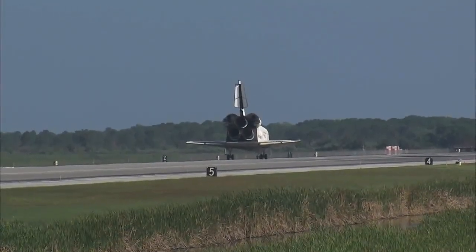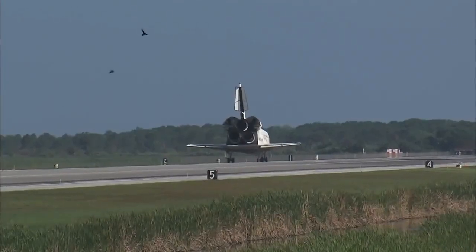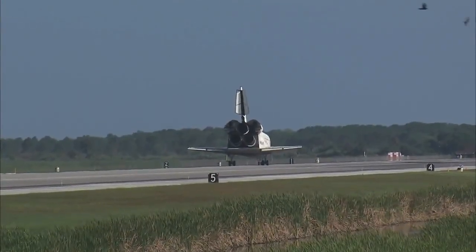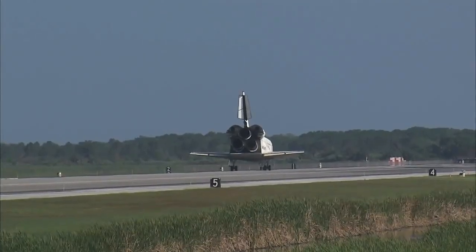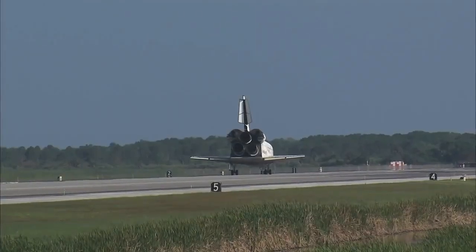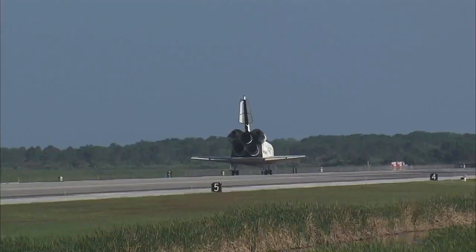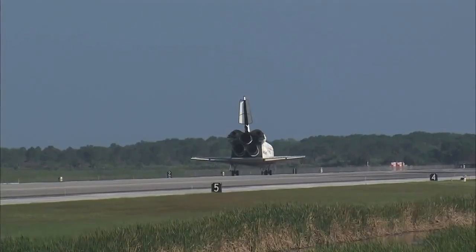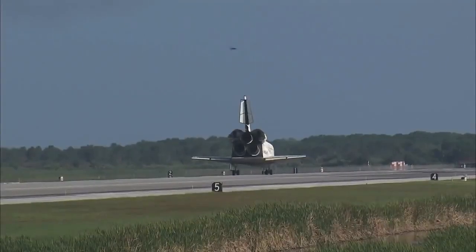Roger, wheel stop Discovery. Welcome home, Dex — congratulations to you and the crew on an outstanding mission. There are no immediate post-landing deltas. We'll meet you on page 5-3 of the entry checklist. Thanks for those words, CJ. It was a great mission. We enjoyed it. We enjoyed working with you and all the teams in mission control. And we're glad that the International Space Station is stocked up again.